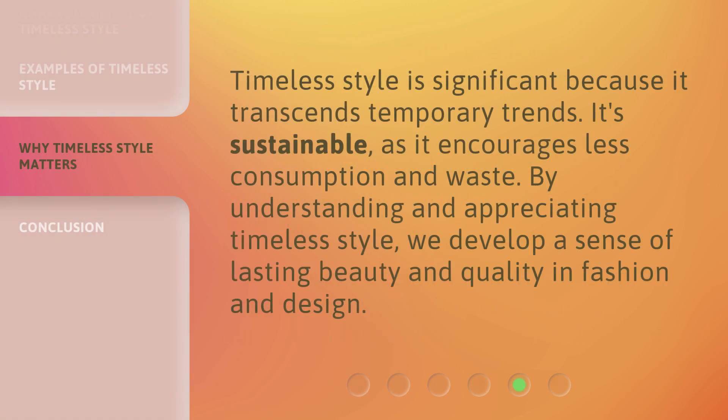Timeless style is significant because it transcends temporary trends. It's sustainable, as it encourages less consumption and waste. By understanding and appreciating timeless style, we develop a sense of lasting beauty and quality in fashion and design.